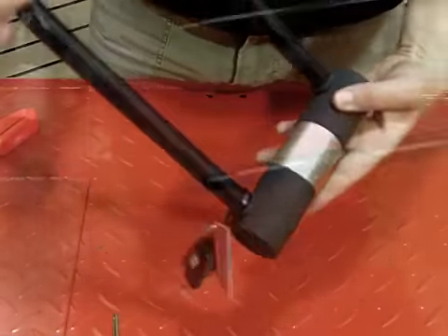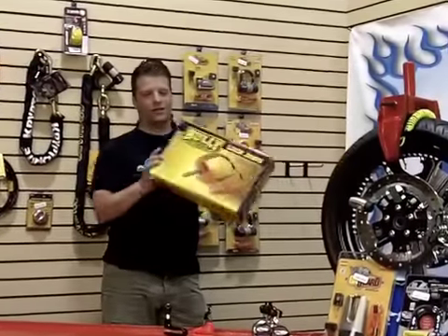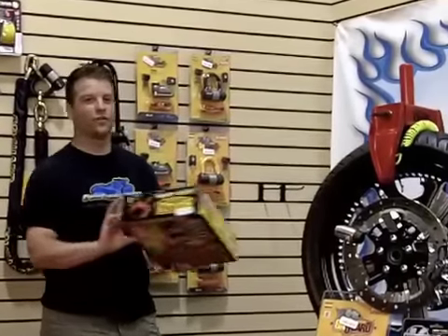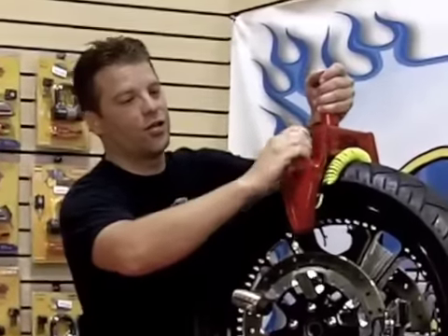This U-lock will allow you to lock your bike to any stationary object and is almost impenetrable. What about a lock that will do it all — a lock that will allow you to lock up your truck, your trailer, your motorcycle? Anything you own can be locked up by using the Lock Jaws from Bully.